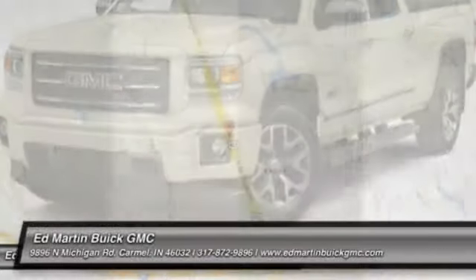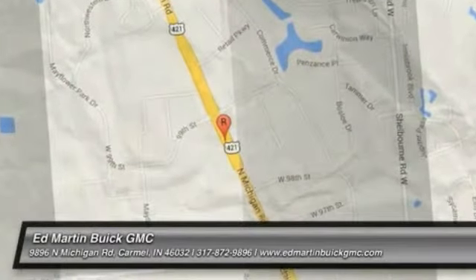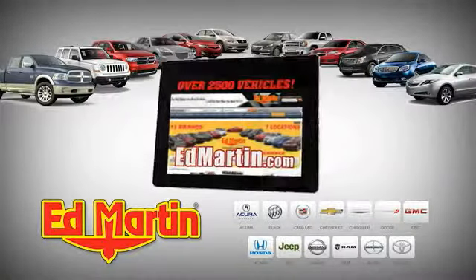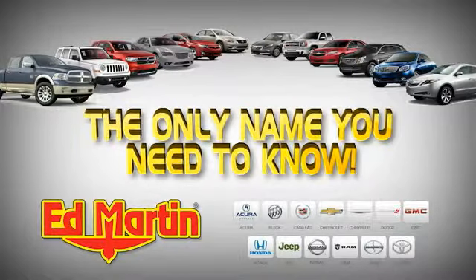Your new ride is just a phone call away. 7 locations, 13 brands, over 2,500 new and used vehicles online at EdMartin.com. Ed Martin is the only name you need to know.